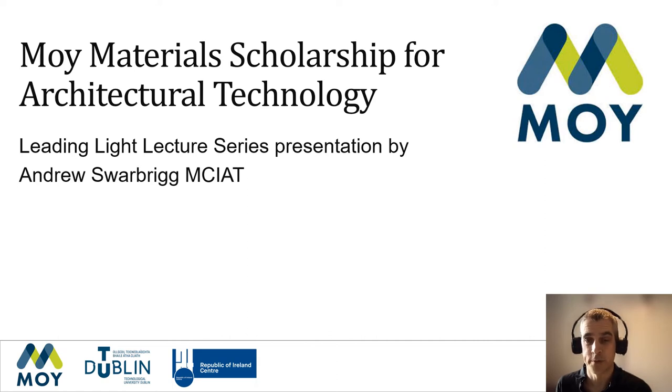Hello, I'm Andrew Swarbrick, a Chartered member of the Chartered Institute of Architectural Technologists, CIAT. I'd like to thank TU Dublin for the invitation to present as part of the Leading Light Lecture Series in advance of the presentation of the Moy Materials Scholarship for Architectural Technology.